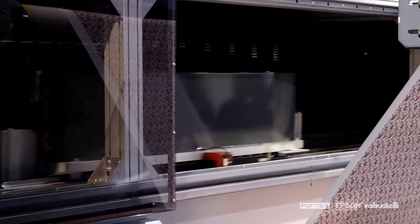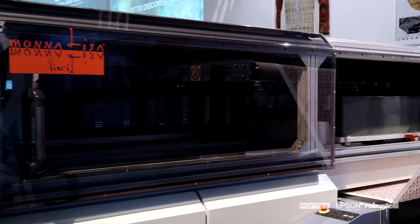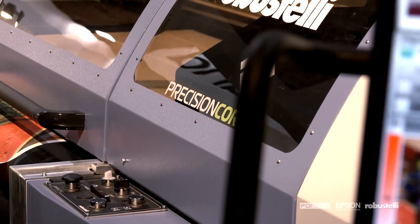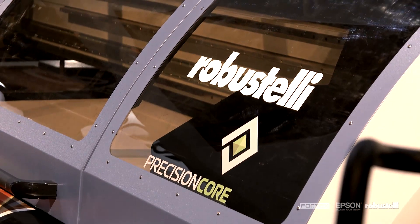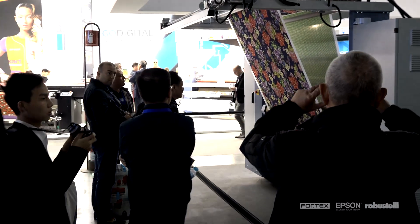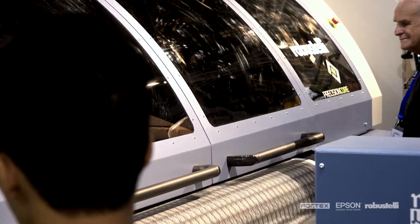Digital textile printing continues to gain market share. In the Como area alone, where the Italian digital textile valley is flourishing, digital production accounts for 60% of the total. At the international level, digital textile printing represents only 2-3% of the total.